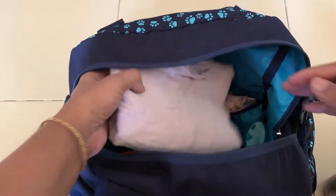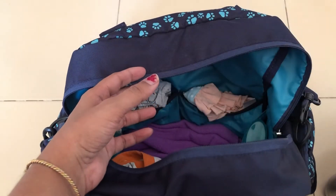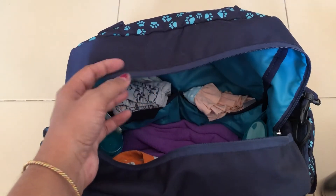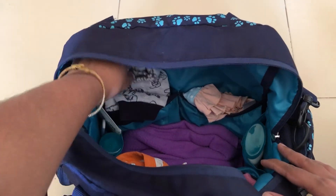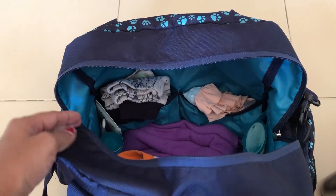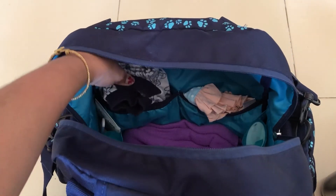Next is a bath towel. If you're going on a one-day trip and not staying anywhere, you may not need one. But since we are staying overnight, I'm carrying a bath towel. Inside this big compartment there are a lot of sections — four sections on the front and back sides, and two sections on each side.